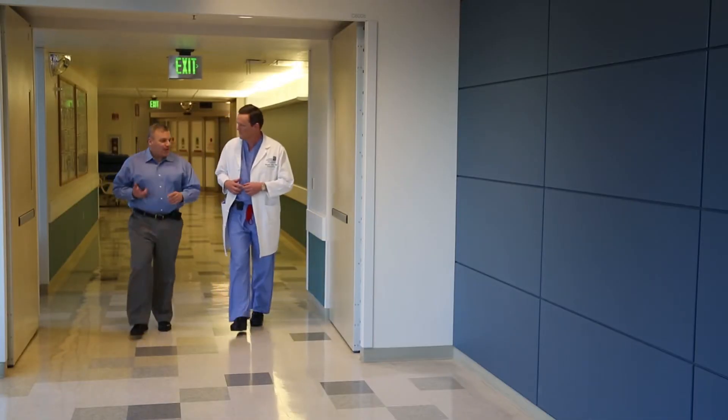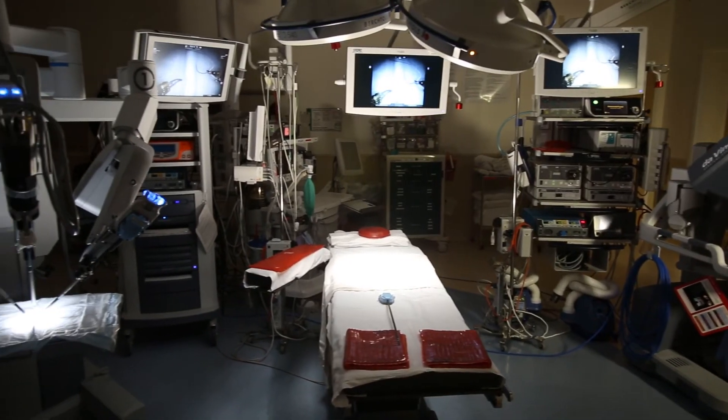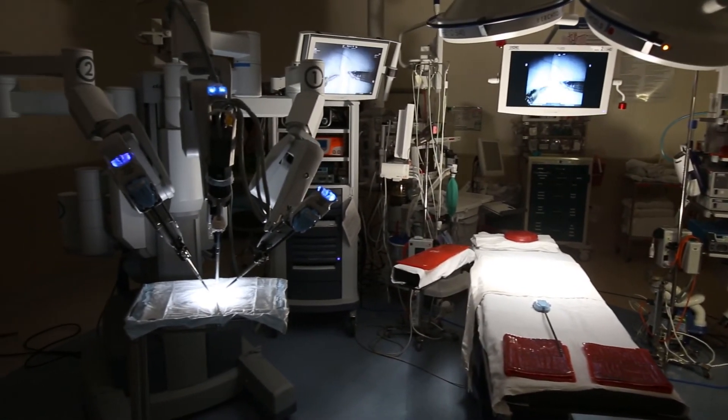We have world-class doctors here. We offer the latest in technology. Because it's a minimally invasive surgery, patients are discharged more quickly from the hospital. They have less pain and discomfort, there's less blood loss during the procedure, and most importantly they seem to recover more quickly.